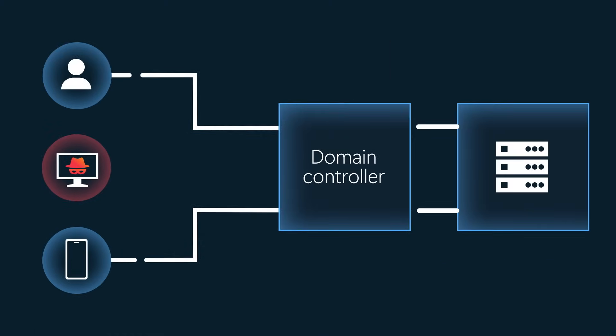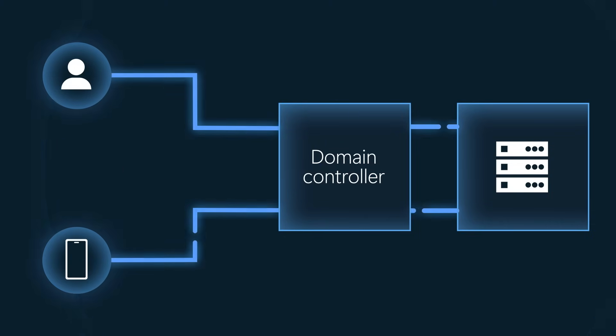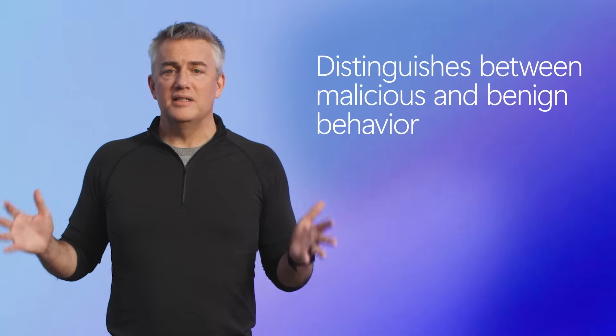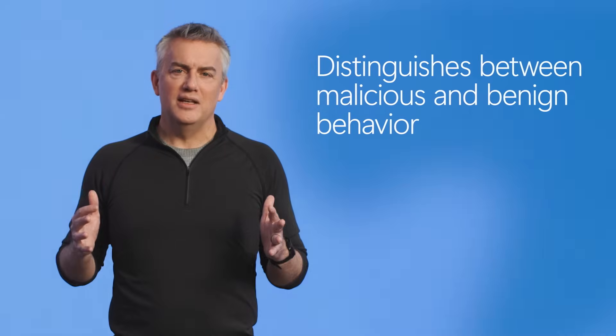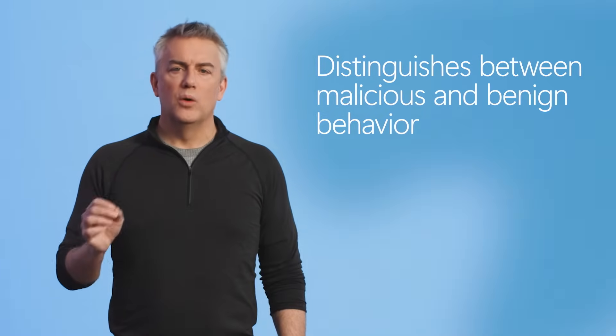But here's the key: attack disruption doesn't automatically shut down the domain controller. Instead, it allows the domain controller to continue authenticating benign users across the organization while still completely blocking the attacker. That's because Defender for Endpoint can distinguish malicious behavior from benign behavior. Therefore, threats are contained with minimal impact to your organizational productivity. This capability is unique to Microsoft — just one of the ways we're protecting you against some of the most sophisticated multi-domain attacks.